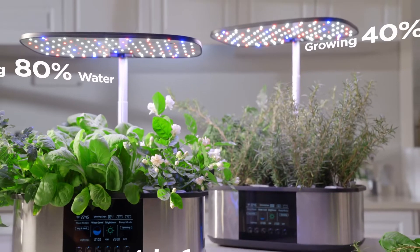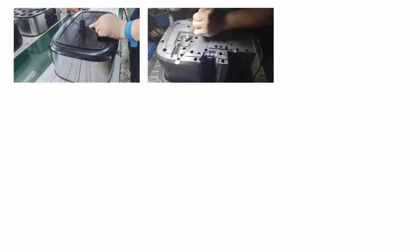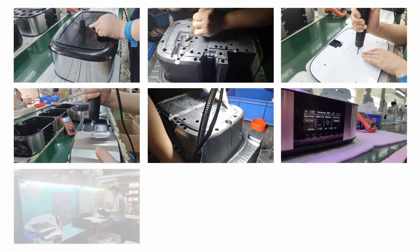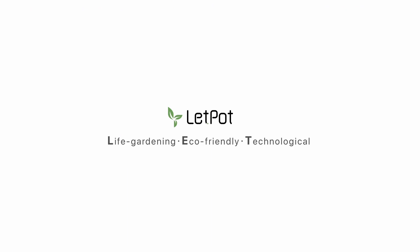This is LPH Max — the new generation of smart hydroponic gardens. Let Pot has started the pre-production stage of LPH Max and will ship within a month after crowdfunding. Don't miss out — be the first to get your hydroponic garden at the best price ever. Come on, let's pot it!